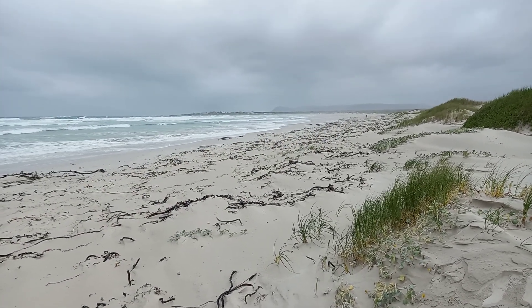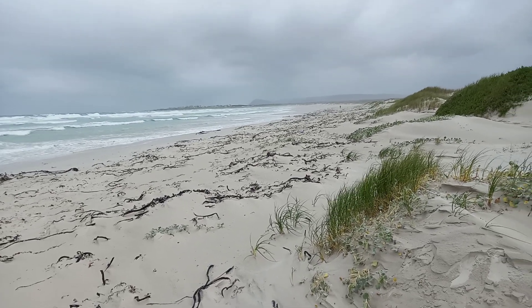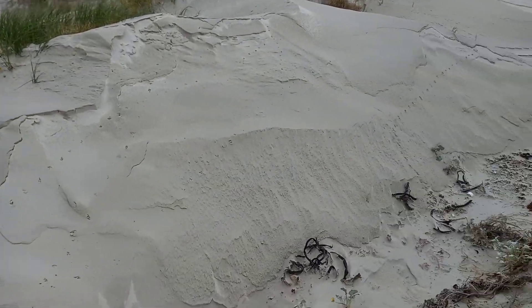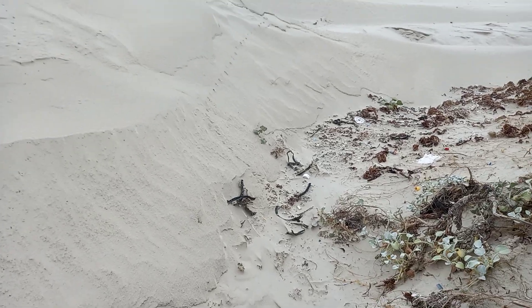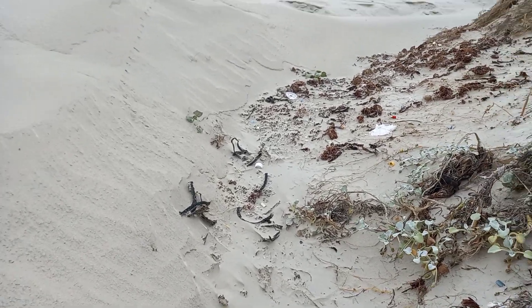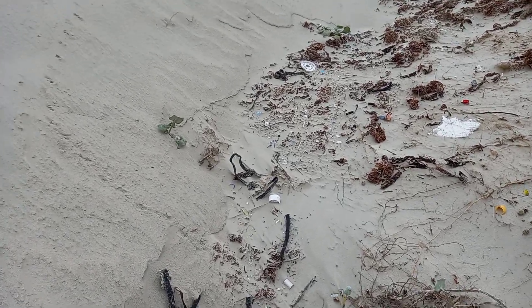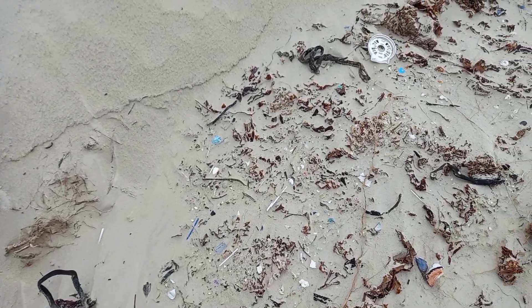We've just come to have a look at an oystercatcher nest in the dunes, and have a look at what we found here. The prevailing wind is bringing everything down this way. The microplastics are getting washed down, and here we are — this is just a wind-blown gully in the dunes, and just look at the amount of microplastics washing up.